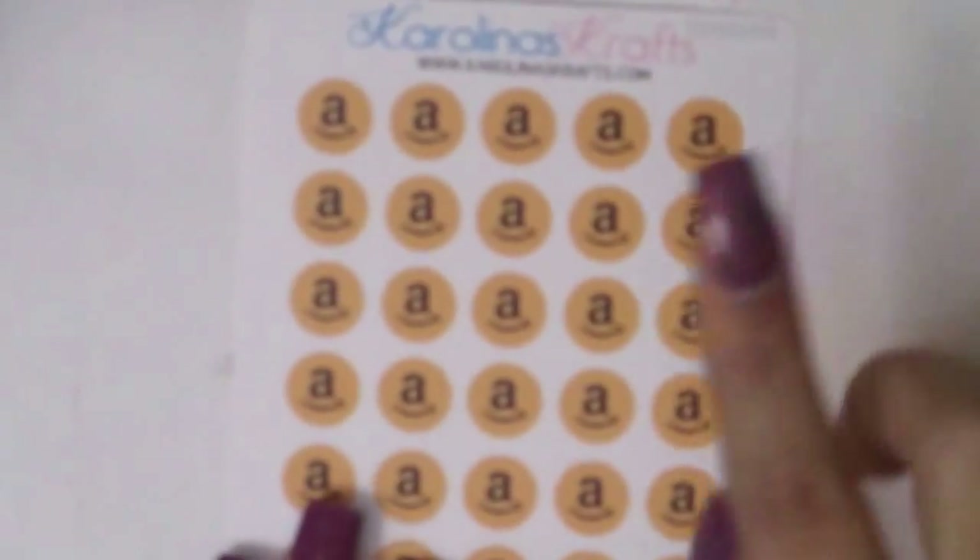Then I got these little police officer stickers because my husband is a police officer and does special events and details. On days he has training or days he's going to be gone the whole day I can just mark it with his little police officer sticker. And the next thing I got is the Amazon sticker because I order from Amazon constantly — so I can track when I ordered something. That's what I got from Carolina's Crafts.